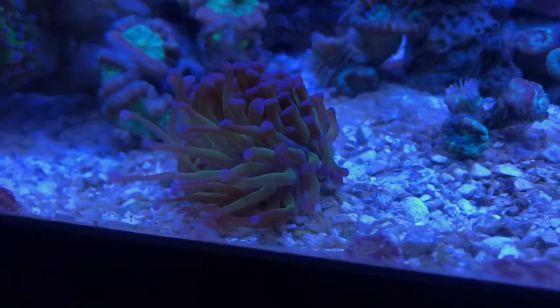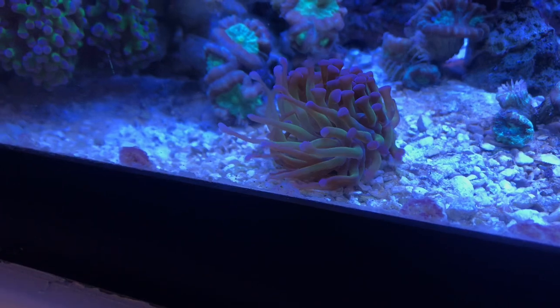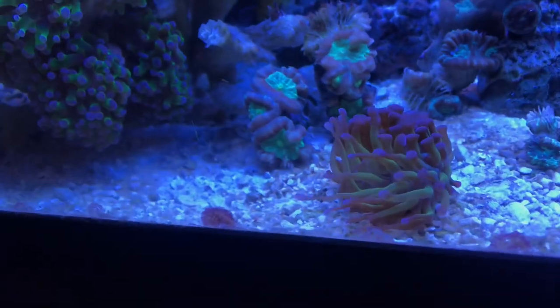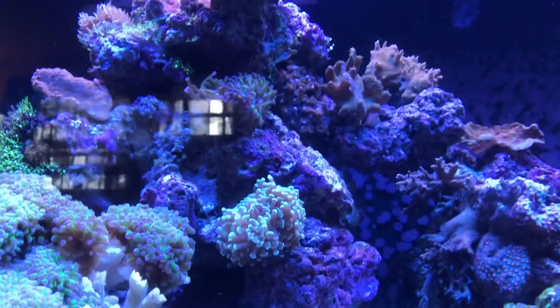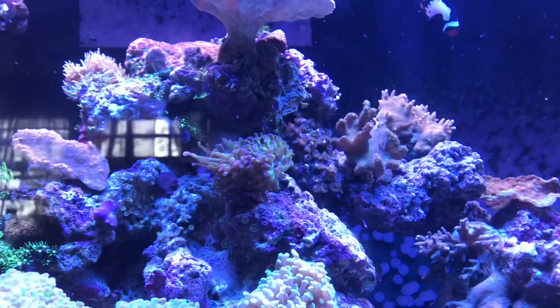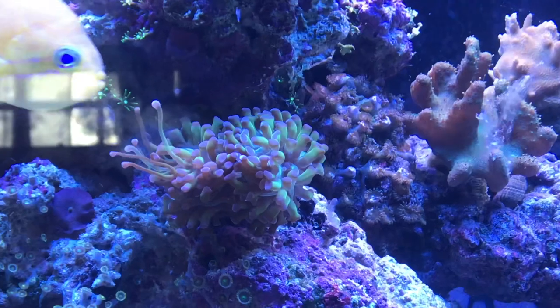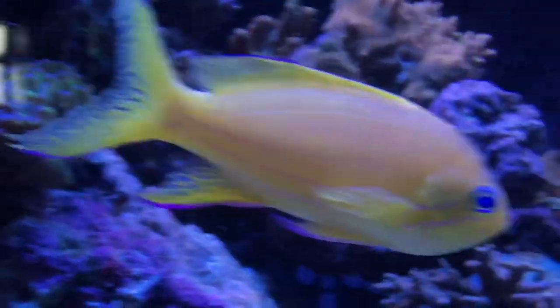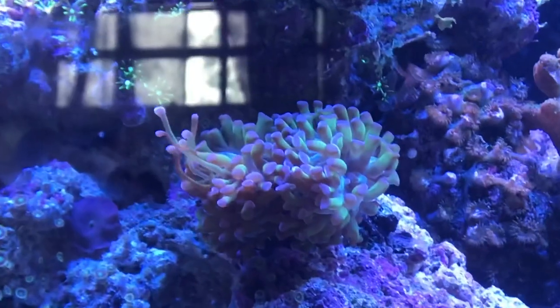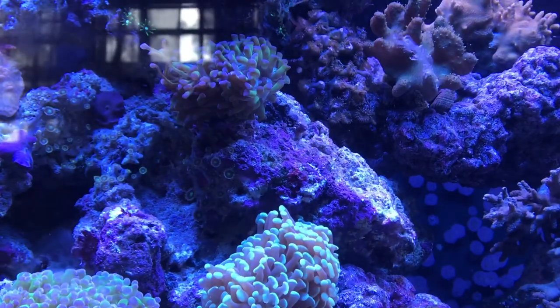Right here we have an octo spawn, and he's liking his spot. He was a little affected by the hydrogen peroxide but not really — as you can see he's pretty much doing just fine. I have another octo spawn up here. He was stinging the meteor shower so I had to move him. The spot I moved him to is up here and I'm really happy that he's liking his new spot.